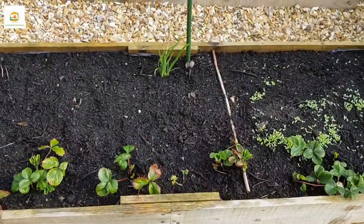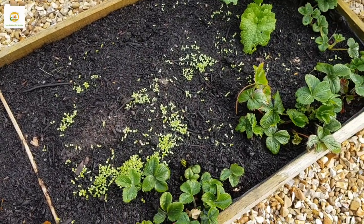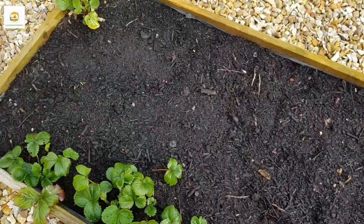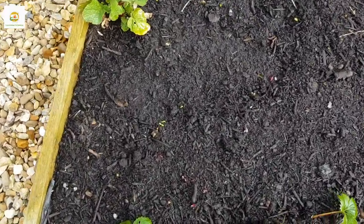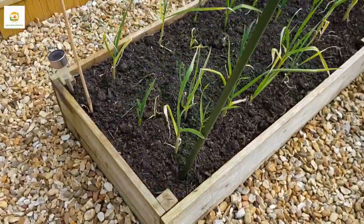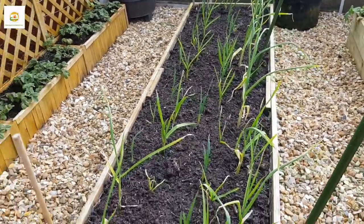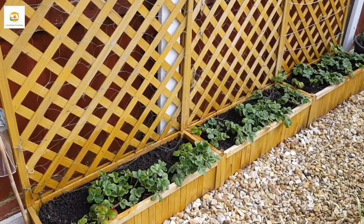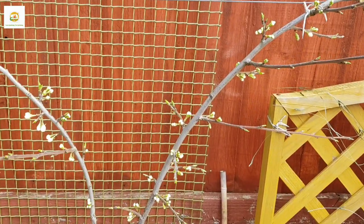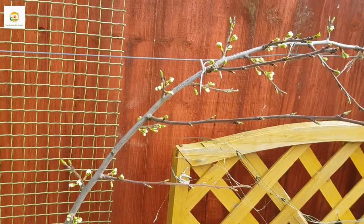In this raised bed I have seeded lettuce, carrots, and beans. Lettuce is already germinated and I can see some beans emerging, but there's no action on carrots yet. I have got strawberry plants on the side, and I planted some peas around the other side which are just germinating. There's lots of garlic in the next raised bed looking good, more strawberry plants in the wooden lettuce raised beds, and I planted some sweet peas around the trellis.